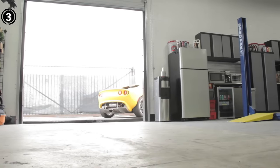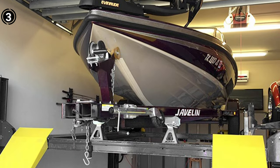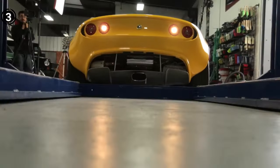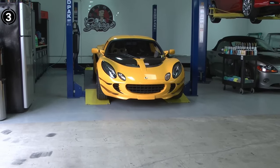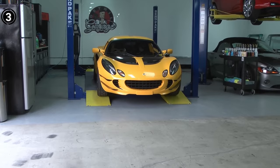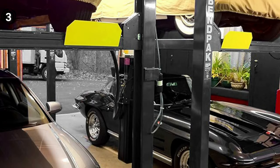Credit goes to the engineers behind the Benpak 9000, who have infused it with a plethora of indispensable features. Whether you're a seasoned professional or an avid DIY enthusiast, this 4-post car lift is engineered to cater to your needs with utmost excellence. It's thoughtfully designed to curtail your servicing costs, and accommodating a diverse range of vehicles is a task it accomplishes with ease. With a total lifting capacity of approximately 9000 pounds, it strikes a balance between capability and affordability, offering excellent value for the features it delivers.